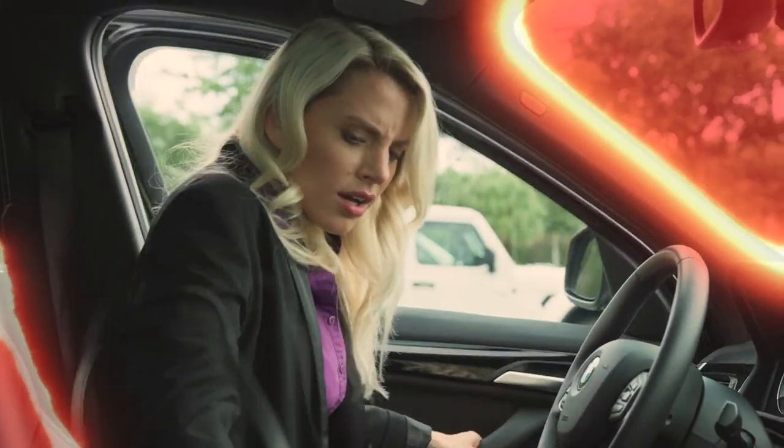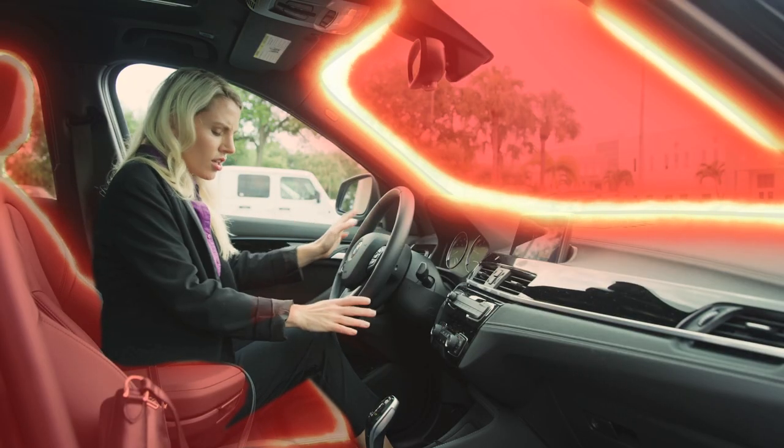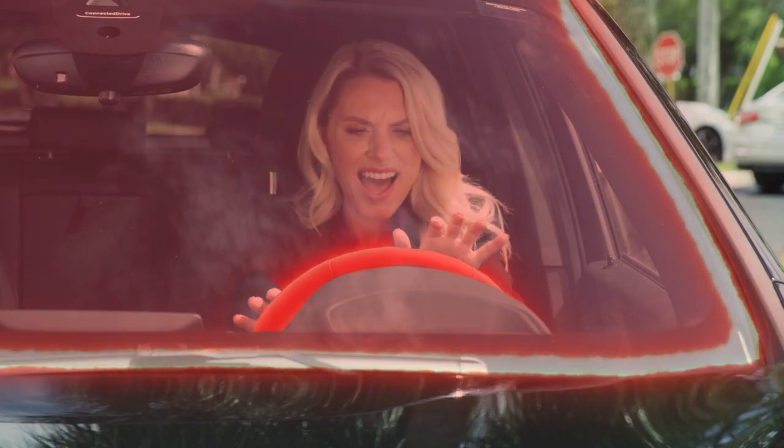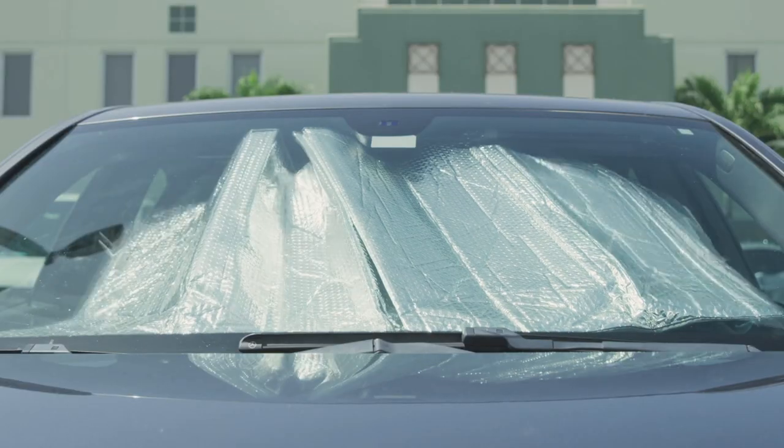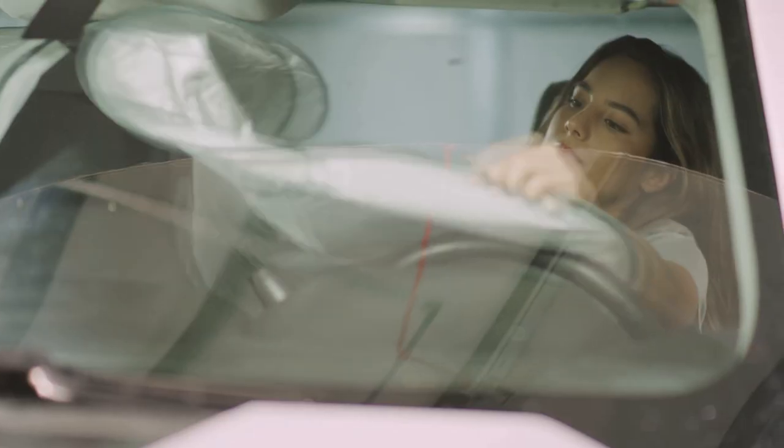Nothing is hotter than a car sitting in the sun — burning hot seat or scorching steering wheel. It feels like a sauna. You've tried accordion shades but they never stay, and pop-up shades are impossible to put away.